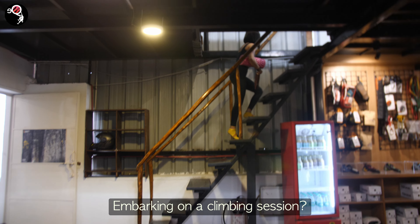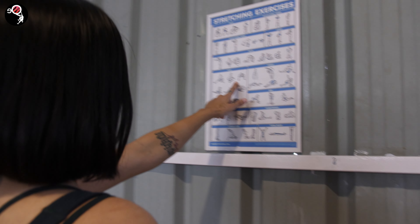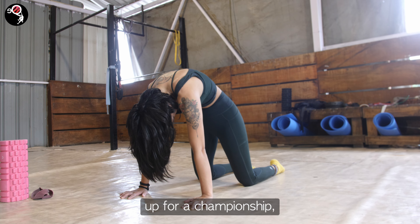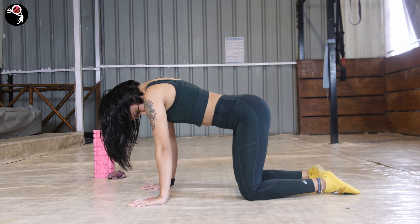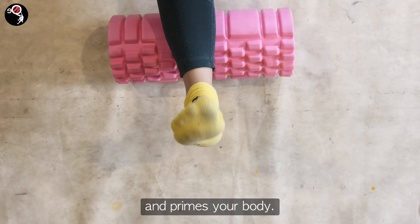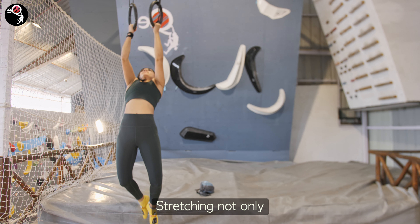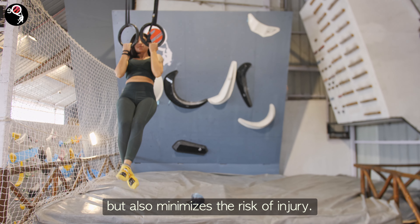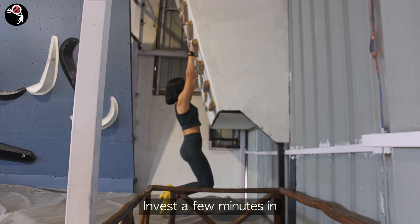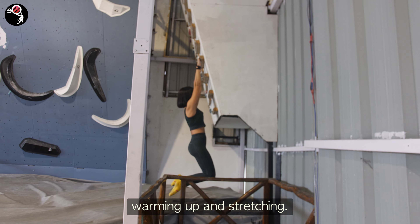Embarking on a climbing session, don't overlook the game changers: warming up and stretching. Just as a team gears up for a championship, your muscles need prep. Warming up boosts blood flow, enhances flexibility, and primes your body. Stretching not only widens your range of motion but also minimizes the risk of injury. Treat your body like a fine-tuned machine — invest a few minutes in warming up and stretching.